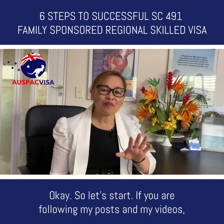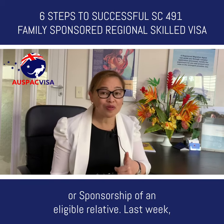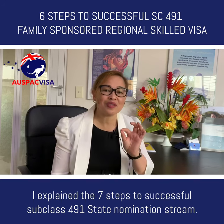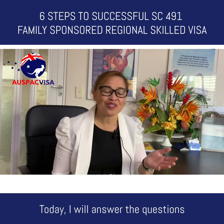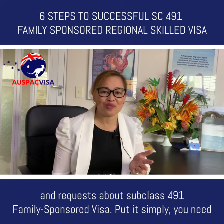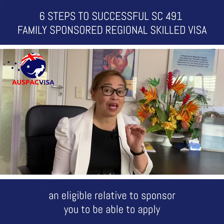If you are following my posts and videos, you know that Subclass 491 requires either a state nomination or a sponsorship of an eligible relative. Last week I explained the seven steps to successful Southwest 491 state nomination stream. Today I will answer the questions and requests about Southwest 491 family sponsored visa. Simply put, you need an eligible relative to sponsor you to apply for this visa.